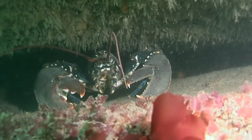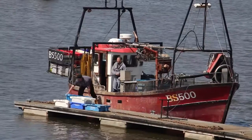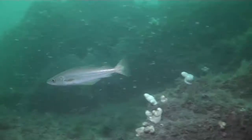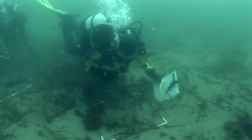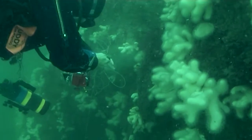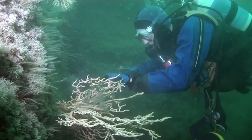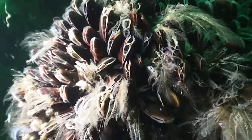A healthy marine environment is not just good for the creatures that live in it, but vital for the fishing industry too, and monitoring is needed to make sure all is well. Litter and rubbish that finds its way into the sea can be harmful to marine life, and it's surprising how much life there is out there under the waves.